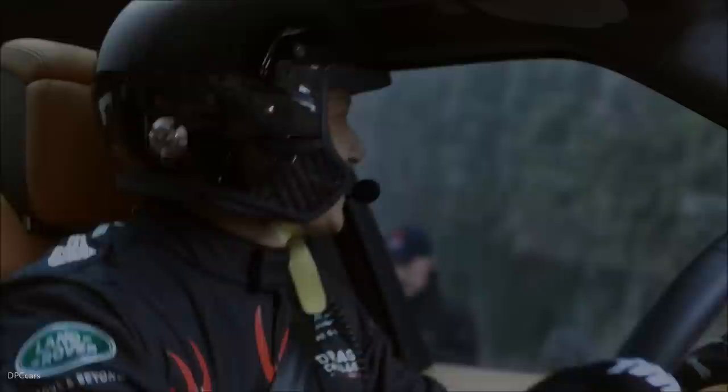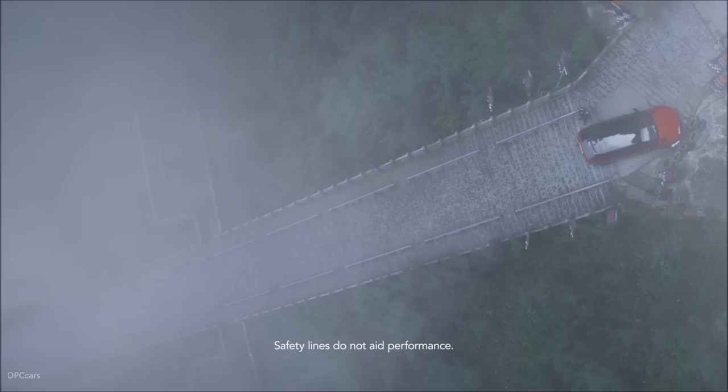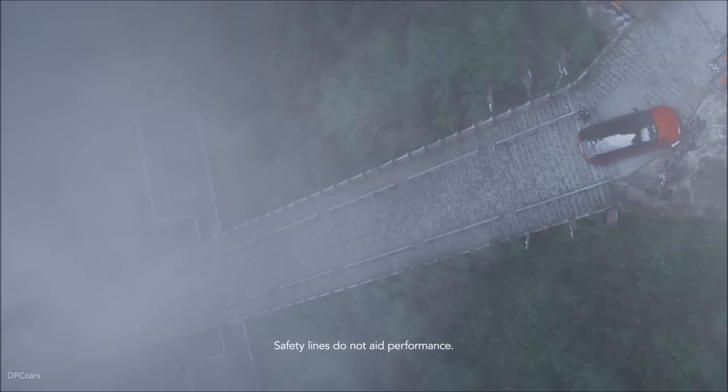We do these challenges to push the vehicle to its absolute limits, and this one really did. The breadth of capability of the Range Rover Sport plug-in hybrid is phenomenal.